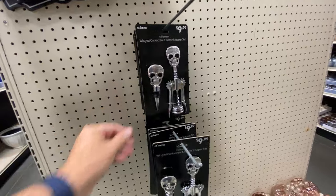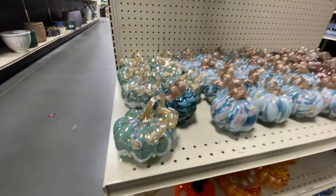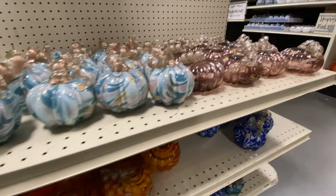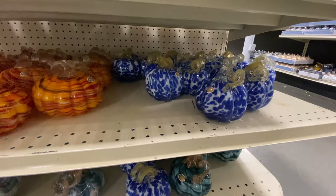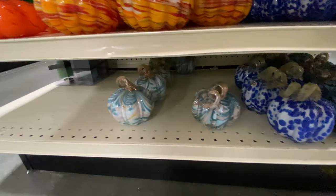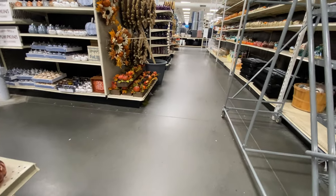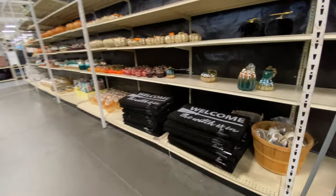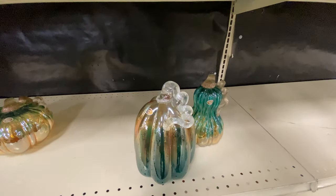But I do absolutely love this corkscrew and wine topper. I hope that's kind of a hint of the things to come. They've got a lot of glass pumpkins. We did not see these in the last video, and they have quite the array of designs. I've actually always kind of enjoyed those. I haven't really started collecting them or anything, but if you wanted to, they do have a whole lot you can choose from.